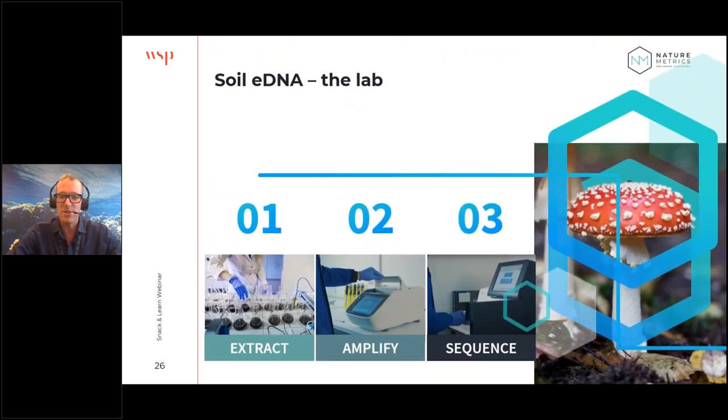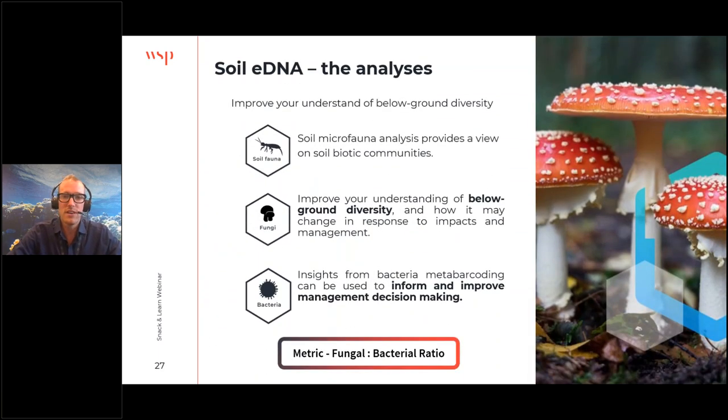In the lab, the extraction process is slightly different for soil compared to filter-based samples, then we have amplification of the group of interest and sequencing against the reference database. The main groups we're looking at with the soil microbiome are soil fauna — microscopic invertebrates like Collembola — fungi, and bacteria. These three groups work very nicely together. We also have a metric: the fungal-to-bacterial ratio.